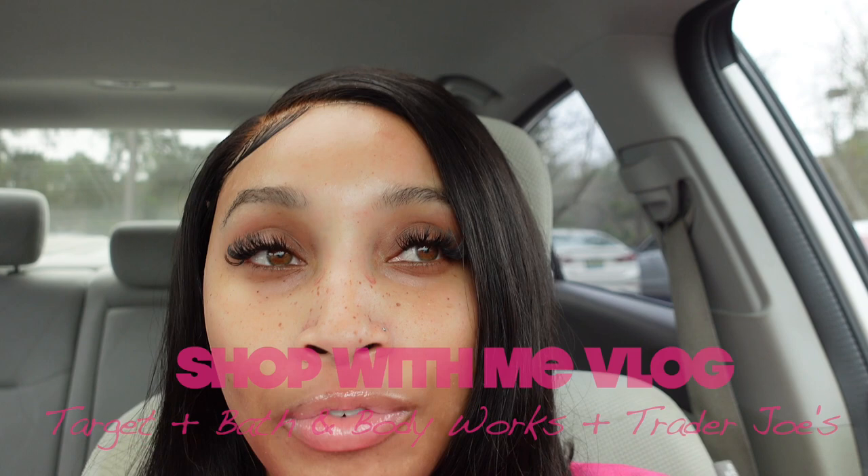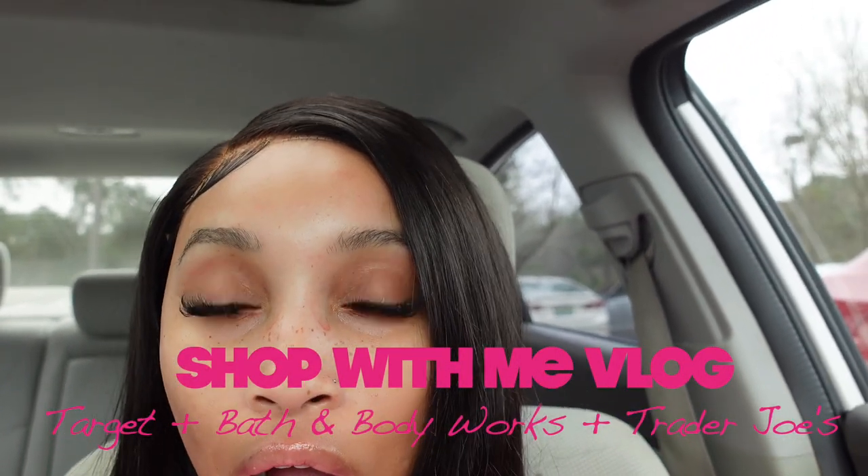Hey girl, welcome back to my channel! Today's video is going to be a hygiene shopping vlog slash haul. I'm in the parking lot at Target — I need to go to Target, Trader Joe's, and Bath and Body Works. Bath and Body Works I'm honestly just going in there for the wall plug-in refills because I'm running very low.